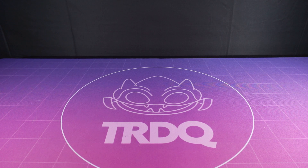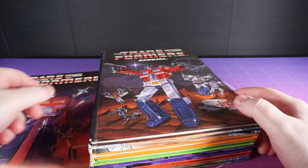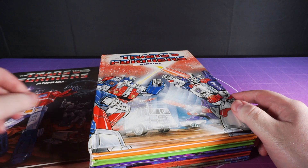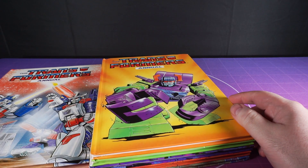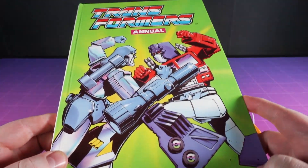We haven't looked at a UK Transformers annual since October 2022. I've failed you all as the authority on this topic, but we'll continue with this farce until you all learn to watch these videos in the same numbers as my other ones.